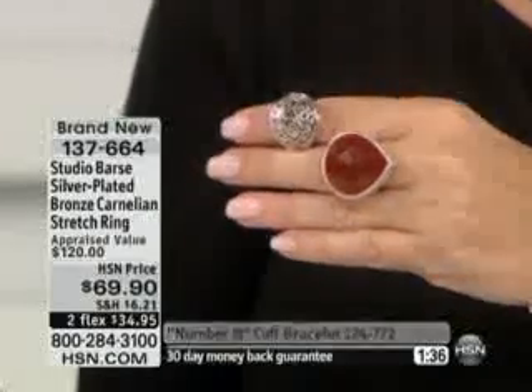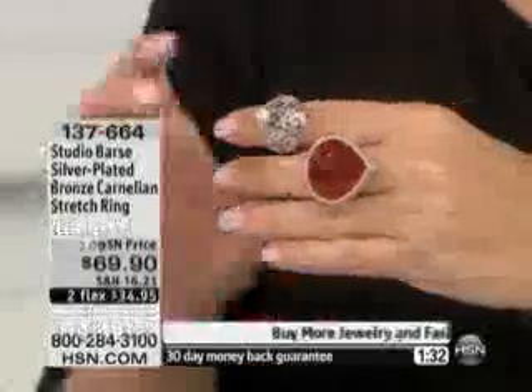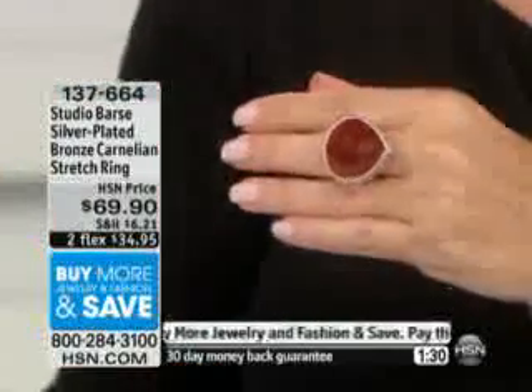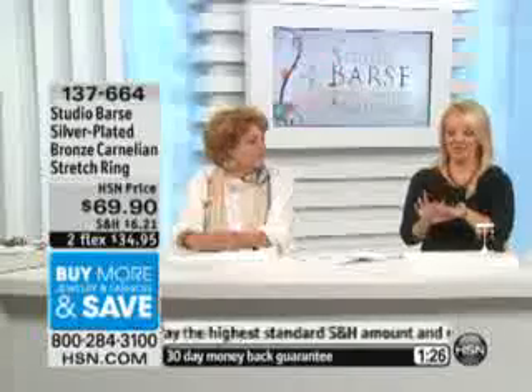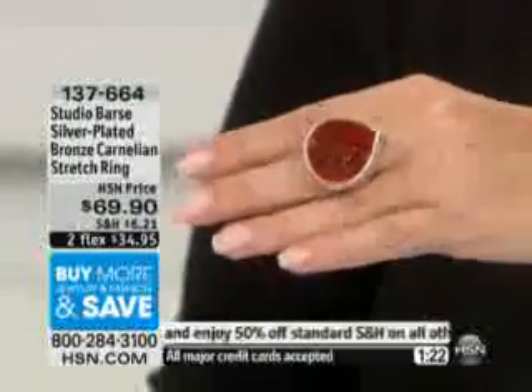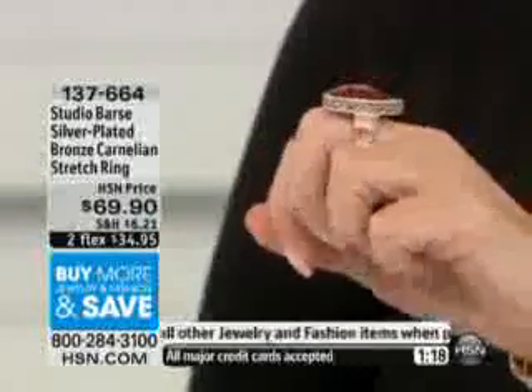Well, do us a favor — next time Melanie's back with Studio Bars, call and let us know what you think. She certainly will. Thank you, Linda. Okay, we're going to give you one more look back at the gorgeous ring. We're going to have the matching pieces coming up for you as well. 1-3-7-6-6-4 is the item number. Under $35 to bring it home.